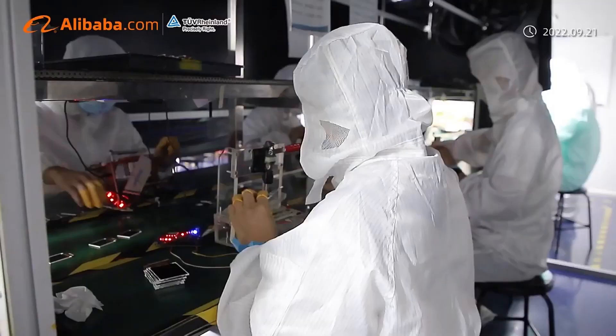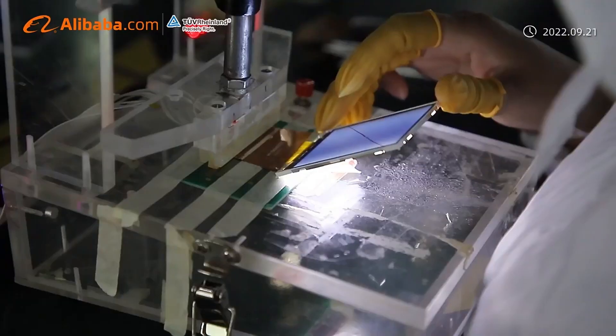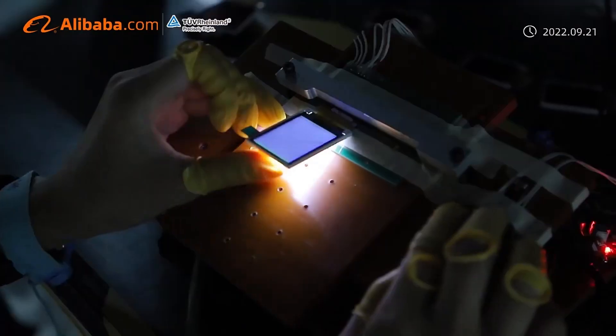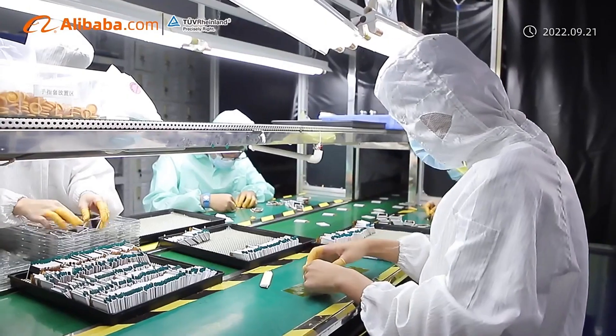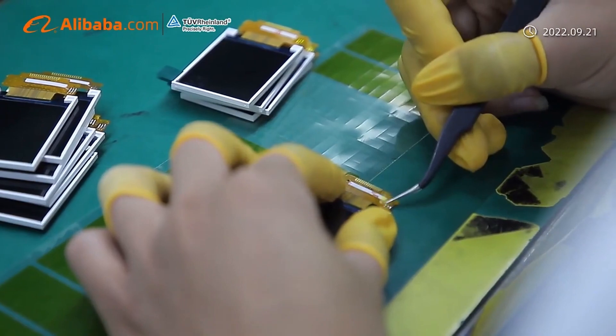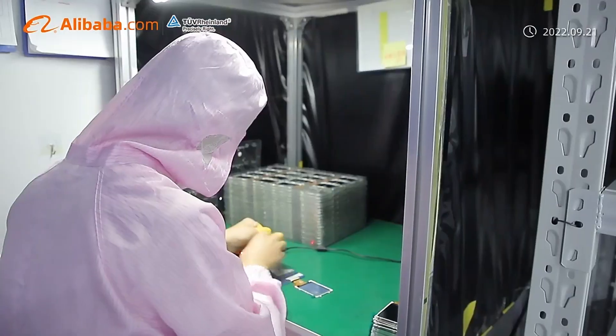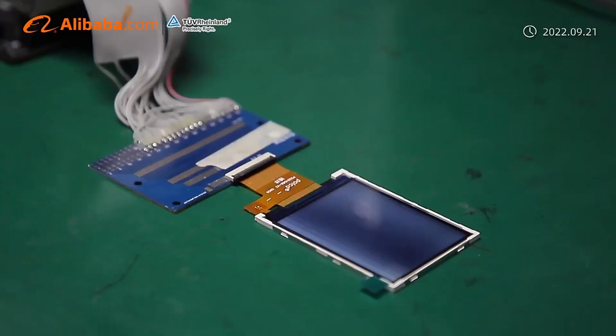We are good at the development of display modules in the industrial field and provide the total solution of touch and capacitive TFT LCD modules. With the best quality and service, we will create a win-win cooperation relationship. Welcome to visit our factory.